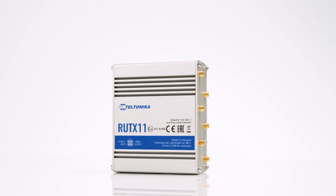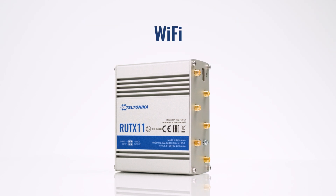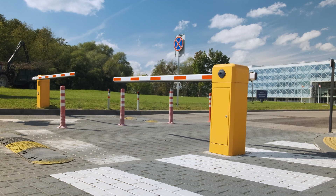Also, the professional cellular router is equipped with Gigabit Ethernet ports and Wi-Fi, which allows connecting additional components like CCTV cameras or access control barriers.